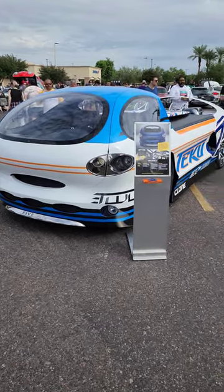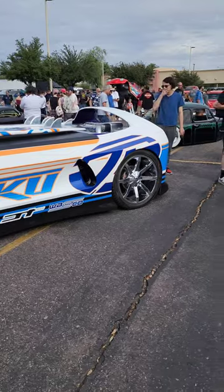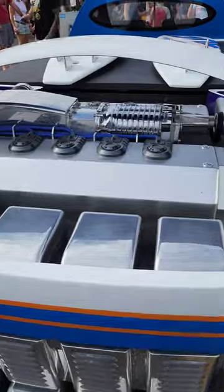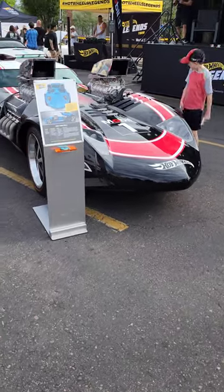Check out the real-life Hot Wheels cars at the Hot Wheels Legend Show. Here's the 2001 Twin Mill Hot Wheels.